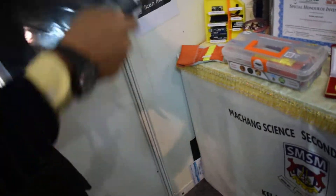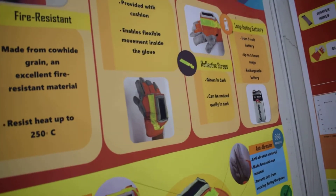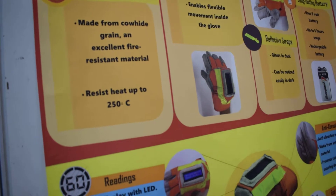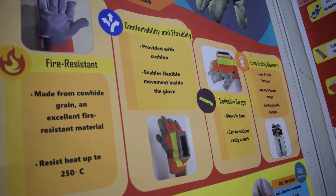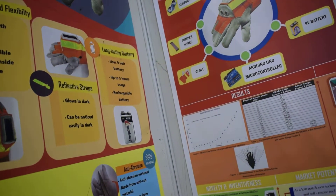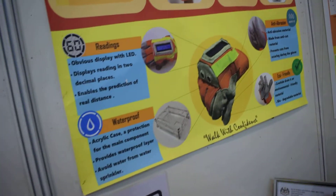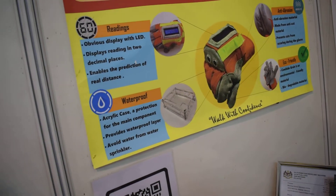What we mean by special features is that it is equipped with fire-resistant material — specifically a cloud hard grain, an excellent fire-resistant material that can resist heat up to 250 degrees Celsius. It is very suitable for emergency situations. We also have comfortability and flexibility with a cushion, refracted strap that can glow in the dark, a long-lasting 9V battery providing up to 5 hours of usage, and an obvious LED display showing readings to two decimal places. It is also waterproof.